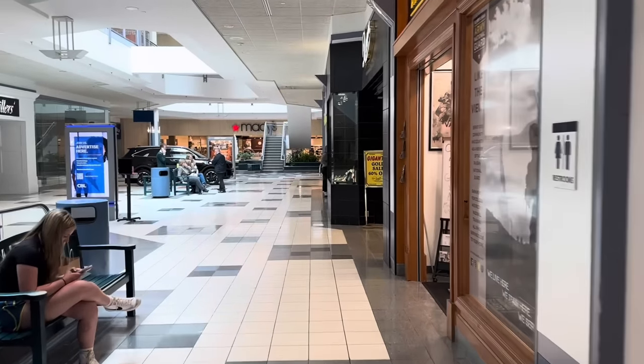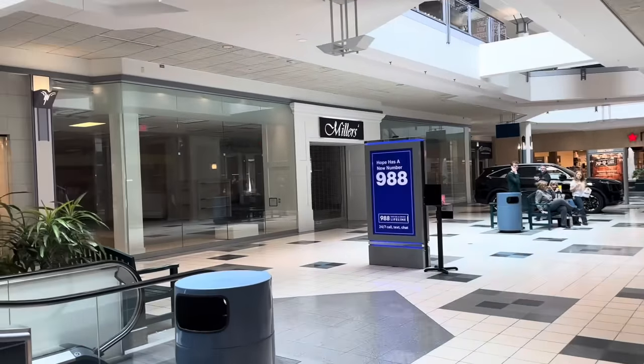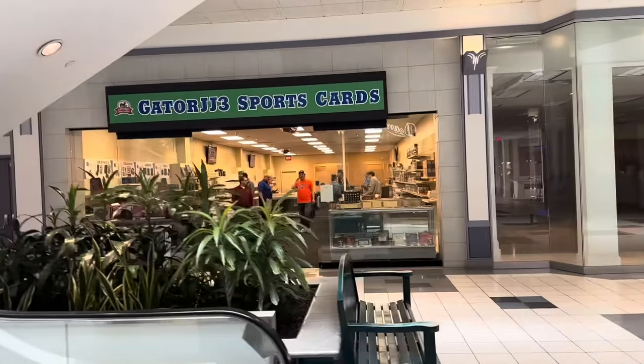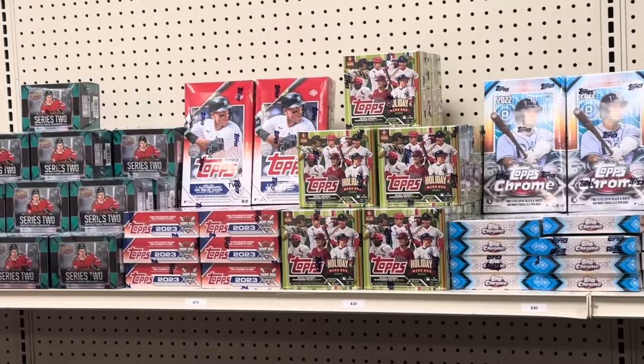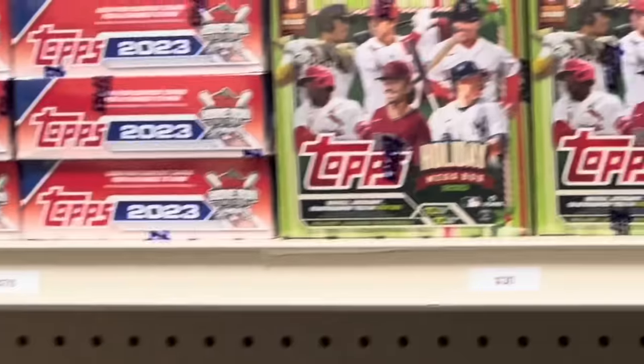Hey everybody, welcome back to another brand new video. On Monday, April 1st, there was the grand opening of a brand new card store in town. It is in Greensburg, Pennsylvania at the Westmoreland Mall. It's called Gator JJ3's Cards. And we're going to give you a little tour and I'm going to show you some stuff that I picked up.